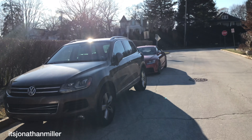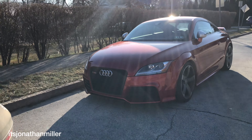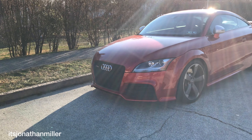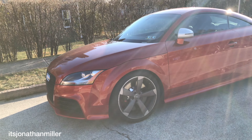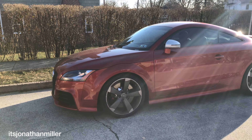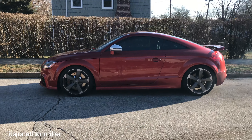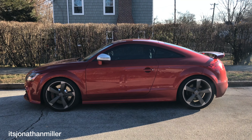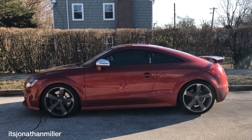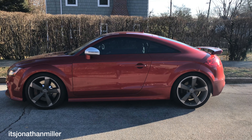Alright guys, hope you enjoyed the TT RS video. I had a great time driving it and I really want to thank my friend for letting me drive her car. Awesome color, awesome car — you don't see these at all, so it really was a pleasure to drive. I probably won't get to drive another one again; there just aren't a lot of them out there. Let me know what you guys think about this special order color, and what you would paint your Audi TT RS if you had the choice to do individual paint from Audi.